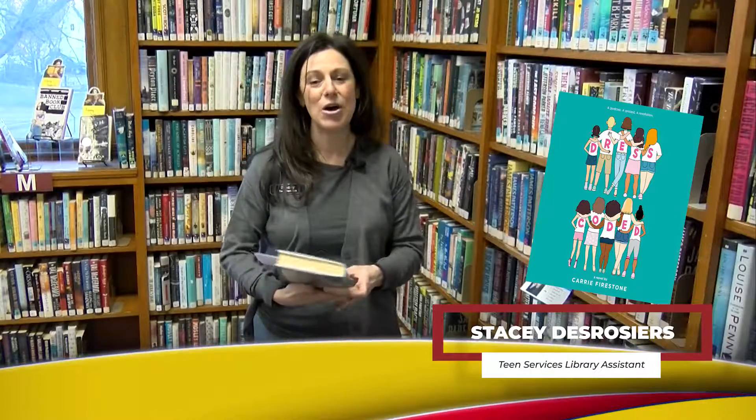Hi, everyone. This is Stacy, the teen services library assistant, and I am here to ask you a question. Teens, what would you do if you saw a teacher yelling at one of your classmates for wearing a tank top? Would you react differently if you noticed that some people who wore tank tops didn't get in trouble while others did? Well, in the story Dress Coded by Carrie Firestone, we explore that type of topic. Molly is an eighth grader who witnesses that happening, and she decides to start a podcast to discuss the unfair way that the administration is dealing with dress code enforcement. Soon others start telling their stories about what's going on, and they band together to make a difference.